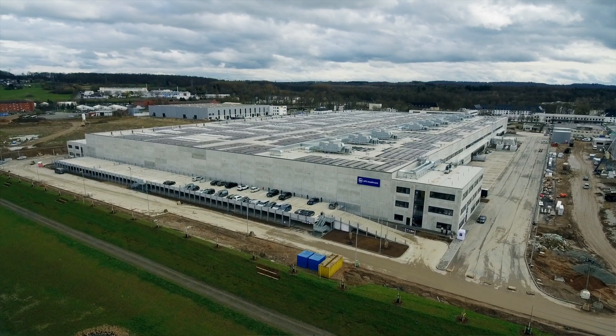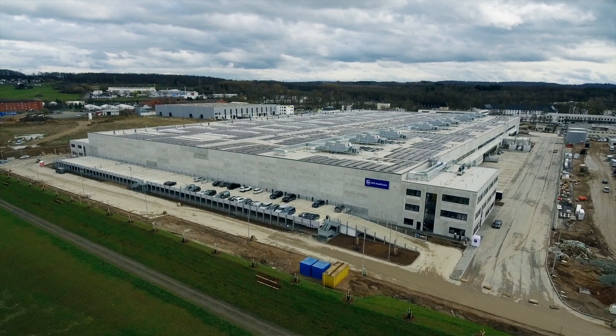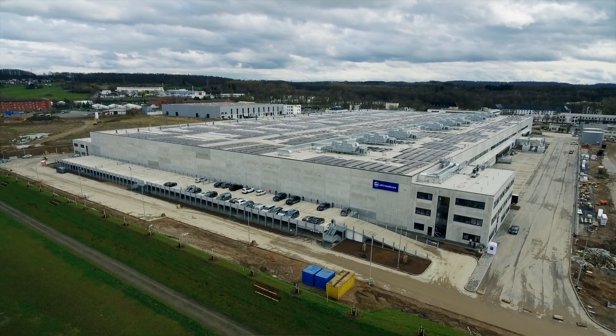Welcome to our UPS healthcare facility in Gießen, Germany. Few logistics companies in Europe offer state-of-the-art quality healthcare distribution centers like this one. Thanks to our ultra-modern facilities, you can focus your energy on what matters most to you — research, development and growth — and we'll do the heavy lifting.